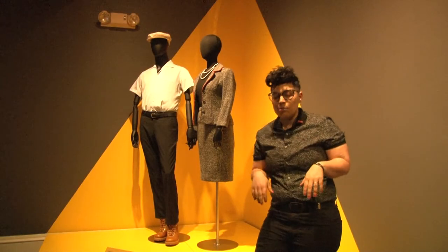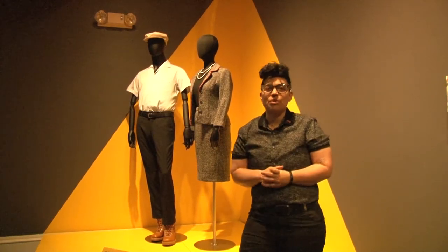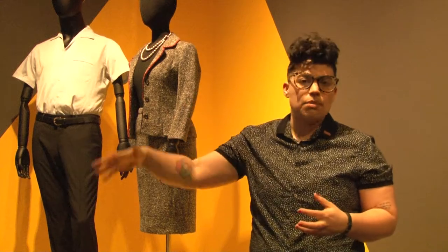Here we are in the Selma room. Behind me I have the costumes for Coretta Scott King and Dr. Martin Luther King. They actually met in Boston, which is a really cool hometown thing that we can relate to. The outfits they're wearing were inspired by the outfits these wonderful humans actually wore, specifically from the cover of an Ebony magazine that covered the Montgomery marches.